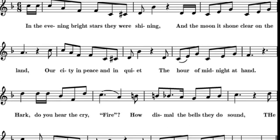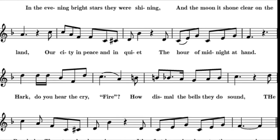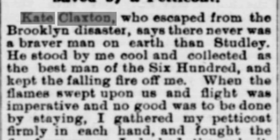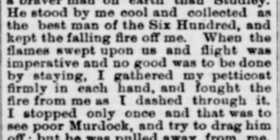The evening's bright stars, they were shining. The moonbeams shone clear on our land. Our city was in peace and quietness, the hour of midnight near at hand. But hark, do you hear that cry — fire! How dismal the bells, they do sound. Our Brooklyn theater is burning — alas, burning fast to the ground. We ne'er will forget the Two Orphans. Bad luck seems to be in its wake. It seems it were brought to our city, the lives of our dear friends to take.